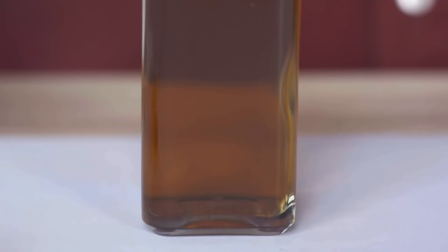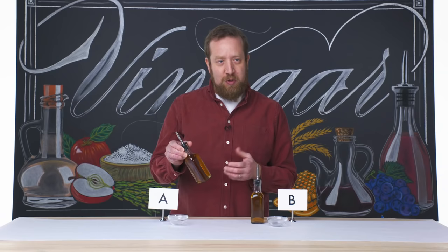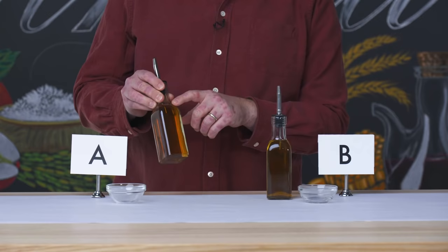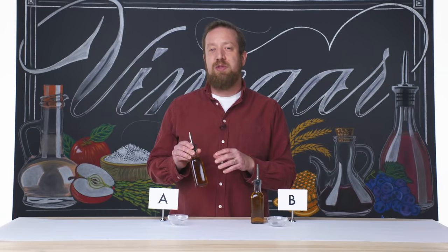I'm going to start with bottle A over here, which is certainly a deeper golden hue, almost looks like an aged wine per se. It has maybe a slight viscosity to it, even though you see the air bubble on the top moves around when you move the bottle, and it doesn't have any particulates in it — no schmutz or sediment. The more sediment you have in the vinegar, the more off flavors you could potentially have once it's open.